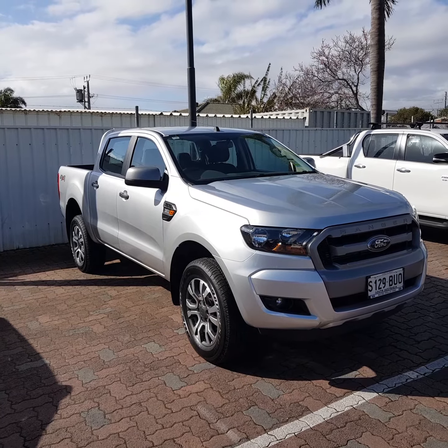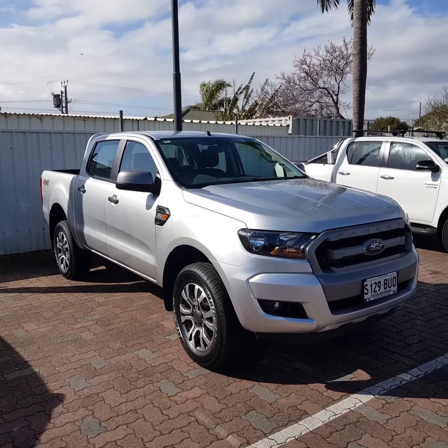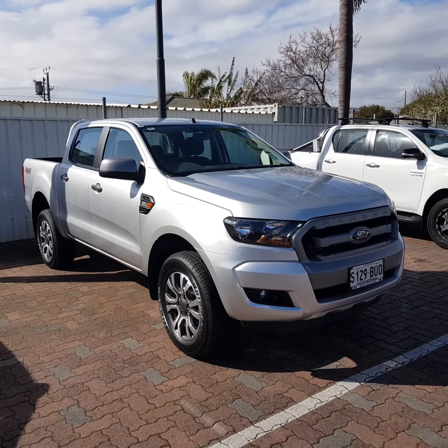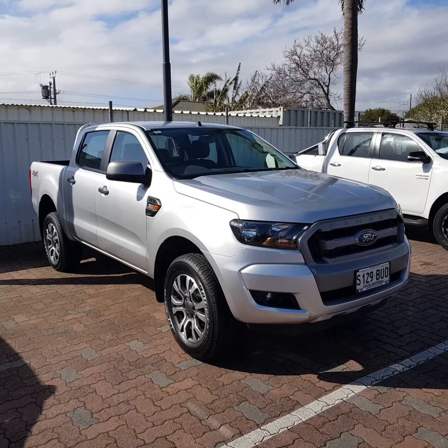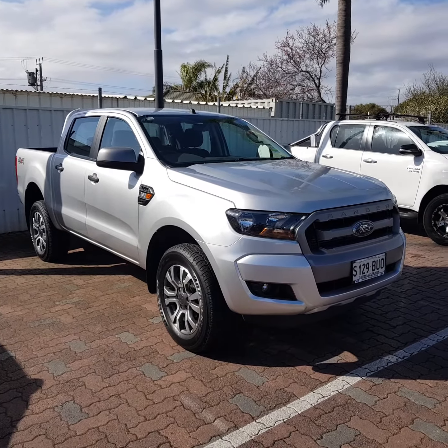Hi Kylie, Shane here from Wayne Phyllis Automotive down at Christie's Beach in Adelaide. Just with a quick video on the XLS Ranger X4 Demo. This vehicle is actually an ex-service loan vehicle, which means you are the first owner in the books.